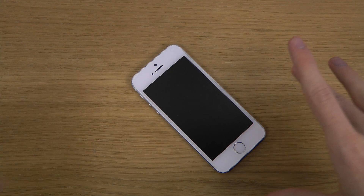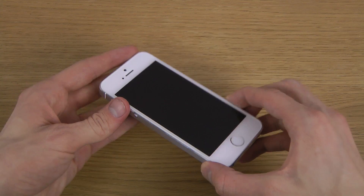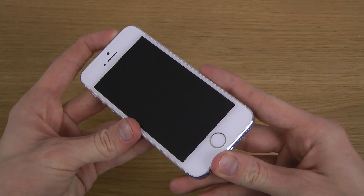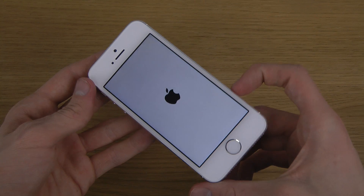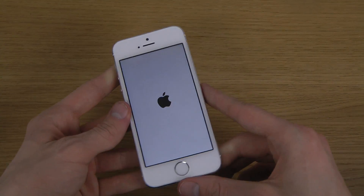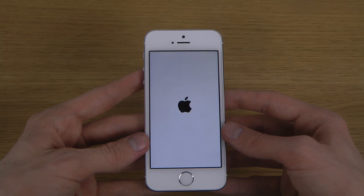Hey guys, so today I want to take a look at the brand new iOS 7.1 beta 3 update for iPhones. I do have it installed here on my iPhone 5s, so let's take a quick little look at it and see what's new, see what's fresh.